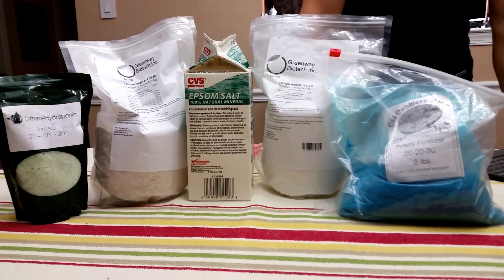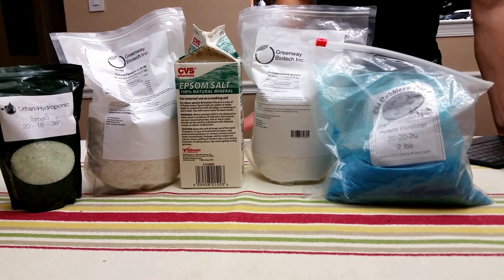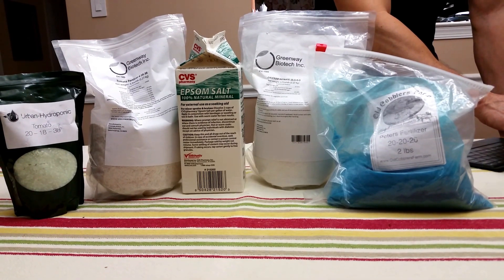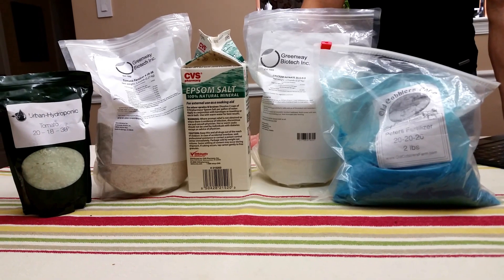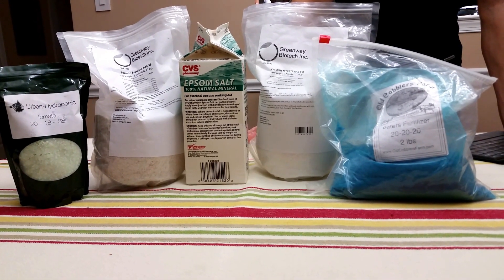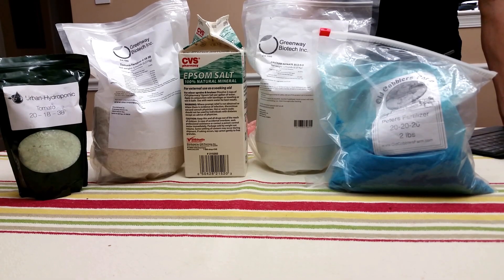To begin, every plant needs three basic nutrients: nitrogen, phosphorus, and potassium. These elements are represented by the NPK on fertilizers when you buy them. There's also a secondary set of macronutrients — calcium, sulfur, and magnesium — and plants need these six nutrients to grow healthy. These are called macronutrients.